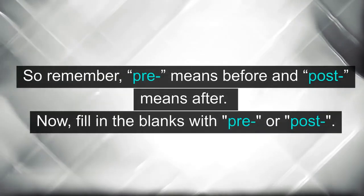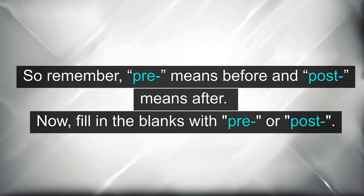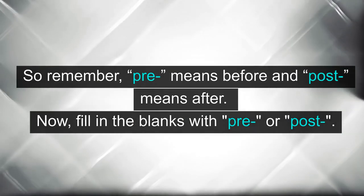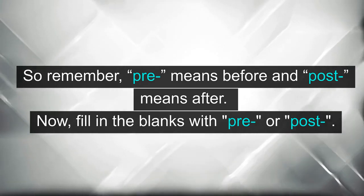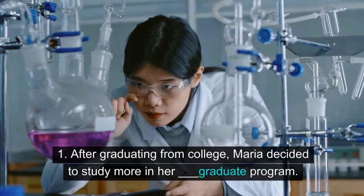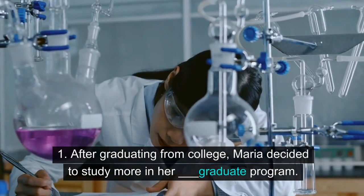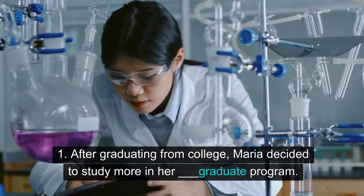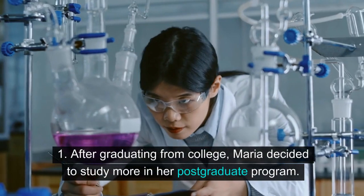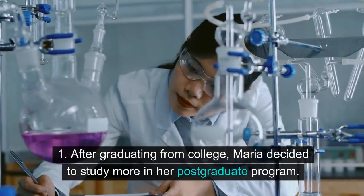So remember, pre means before and post means after. Now, fill in the blanks with pre or post. One: after graduating from college, Maria decided to study more in her post-graduate program.